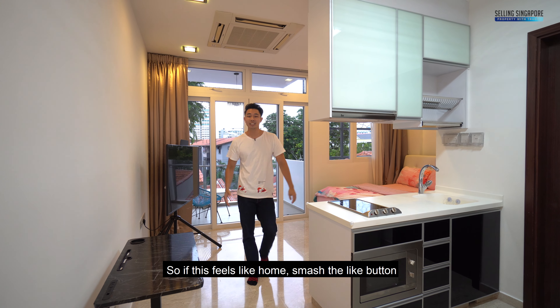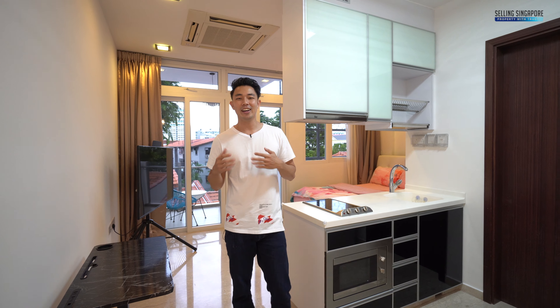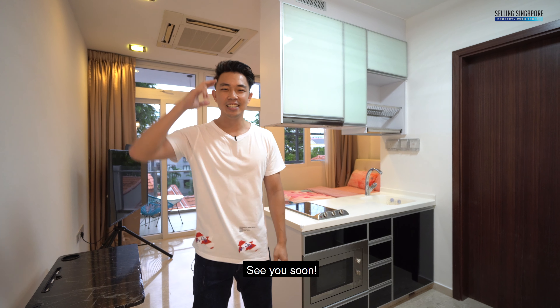So if this feels like home, smash the like button and give us a call. I'm Nick Tan, Selling Singapore, and we'll be happy to show you the place. See you soon.